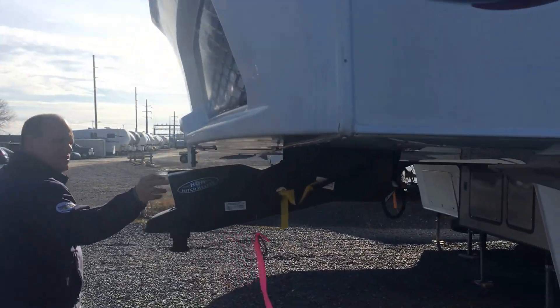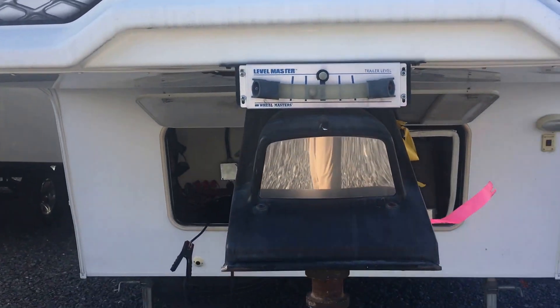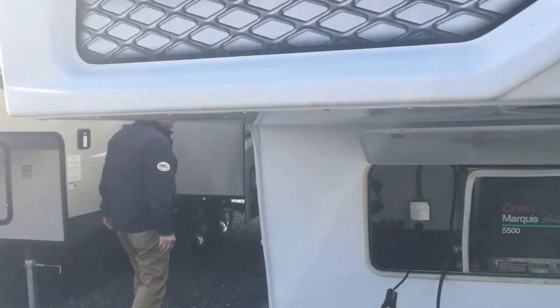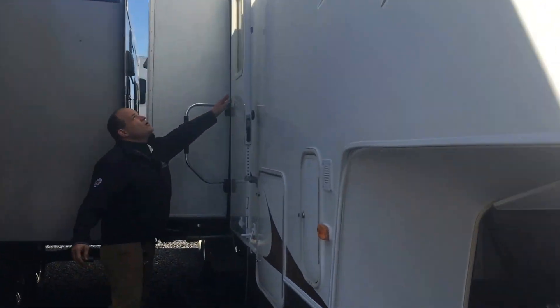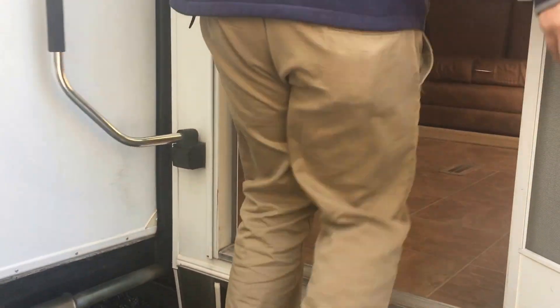A little hitch helper mirror with a level master already installed. A manual awning here. Outside speakers. We'll come on in and let the camera adjust to the change in lighting.